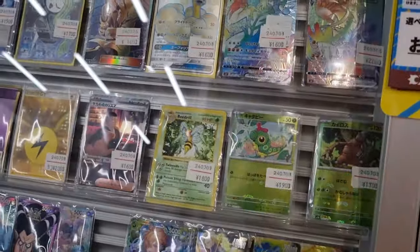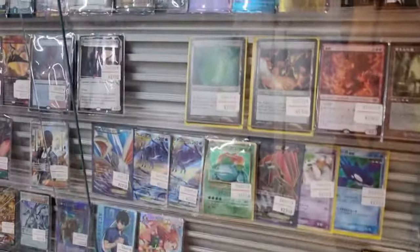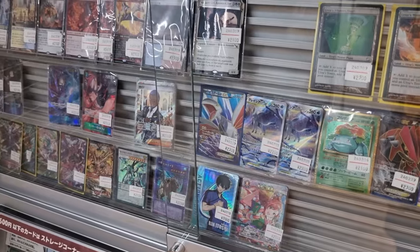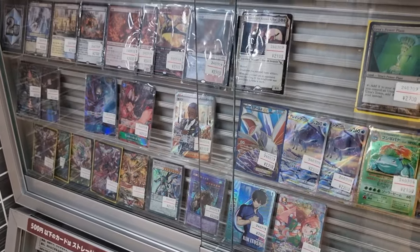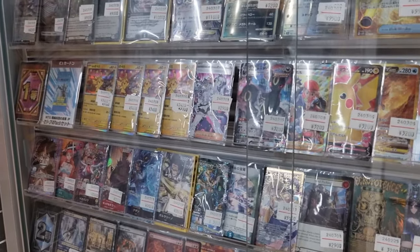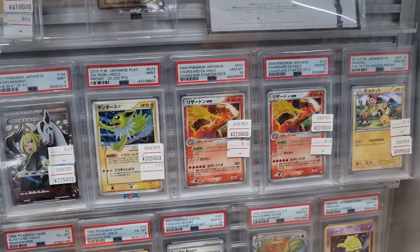They also have a 2,000 yen mystery pack. There's a Shadowless Beedrill — I think that's tier two, maybe tier three. Now looking at tier two, then tier one: the Taipei Pika is tier one for the 2,000 yen mystery pack. And the top prize you can see is like a booster box, for example.